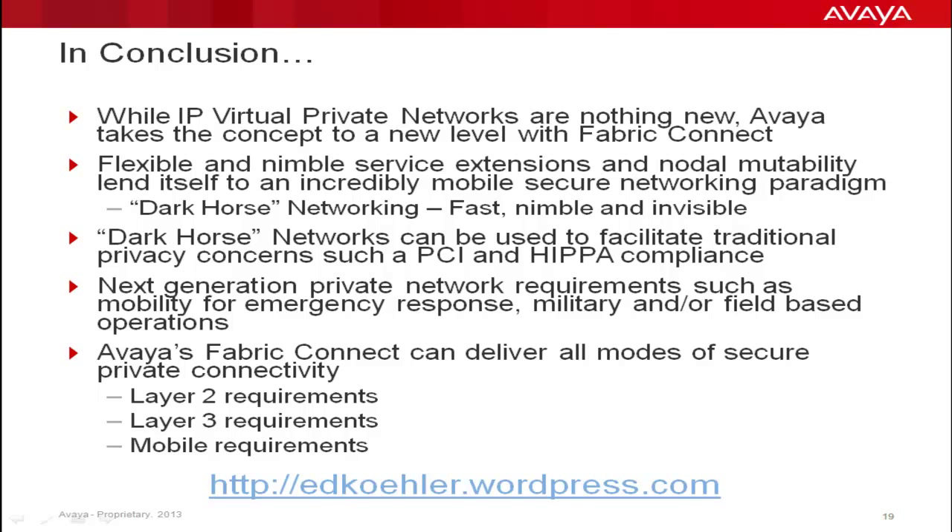As a result, IPVPNs can be provisioned in minutes and very dynamically moved or extended according to requirements. As an example, an article on the evolution of E911 speaks to how an L3 VSN IPVPN can morph over the duration of a given emergency, with different agencies and individuals coming into and out of the IPVPN environment on a fairly dynamic basis based on their identity, role, and group associations.